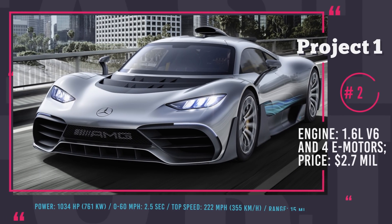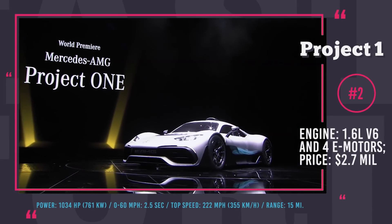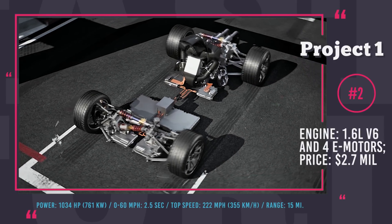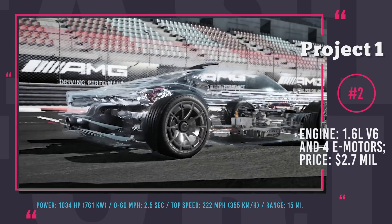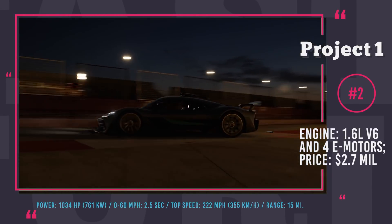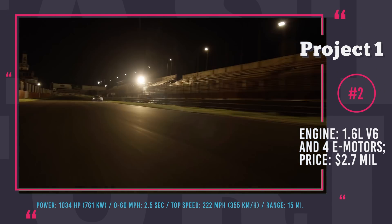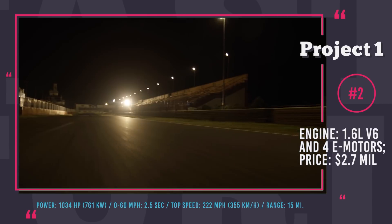Mercedes-AMG Project One is a plug-in hybrid with a powertrain consisting of a racecar engine — a 1.6-liter turbocharged 90-degree V6 — and a quartet of electric motors hooked up to a single high-performance battery. The combined power output of this setup is 1034 horses and it will be controlled by an 8-speed sequential transmission. This Mercedes accelerates to 62 mph in 2.5 seconds and even beats the Bugatti Chiron to 124 mph with 6.5 seconds on the stopwatch.